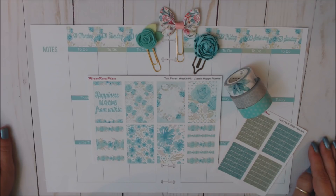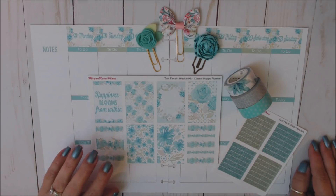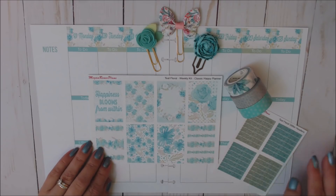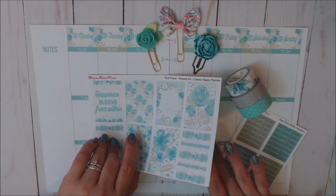I'm going to be using a kit from Megan Renee Plans. I do PR for Megan — my discount code is Teresa20, which saves you 20% off your purchase. I have a link down below in my link tree for Megan's Etsy page.